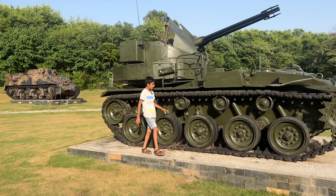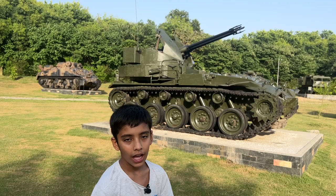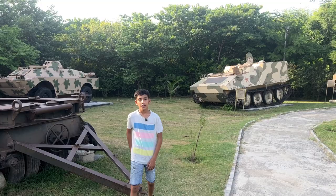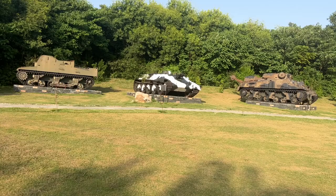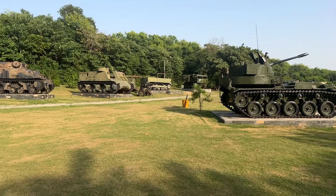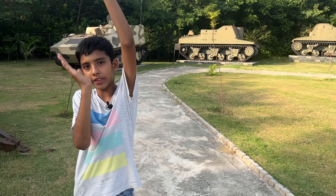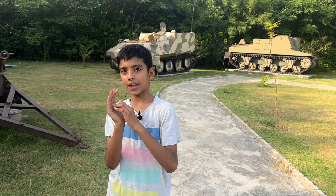An American M1 Abrams tank is tiny compared to this thing. We learned that these machines have thick armor and also curvature — any penetrating bullet will just shoot off instead of penetrating. Imagine something made of metal hitting it: it goes up, or anywhere — diagonal, and even backwards.